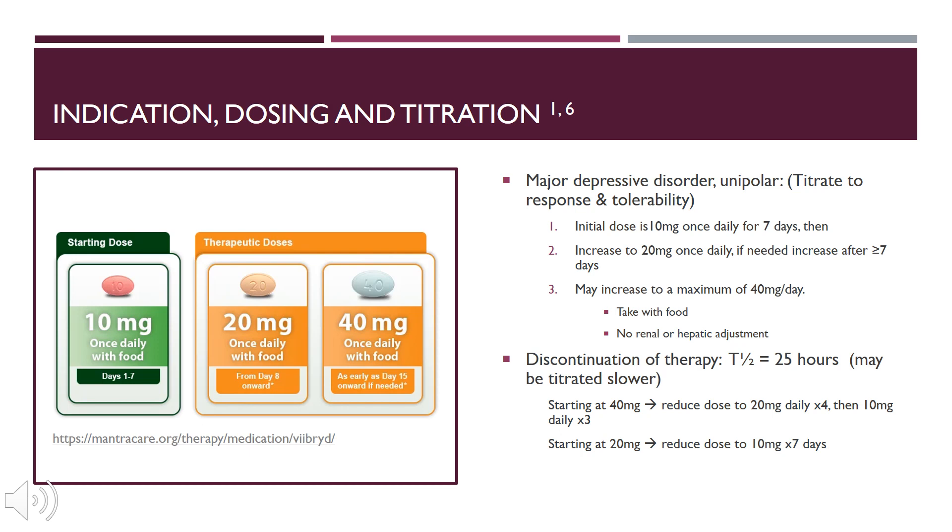For discontinuation therapy, because it has a half-life of 25 hours, we can titrate it a little bit slower. If the patient was already on 40 mg, we reduce the dose to 20 mg daily for 4 days, then 10 mg daily for 3 days. If the patient was on 20 mg and we decide to discontinue, we reduce the dose to 10 mg and discontinue after 7 days.